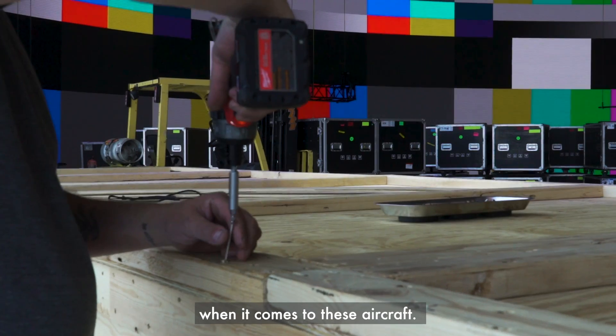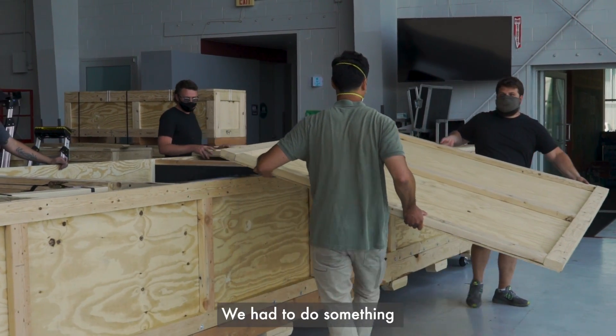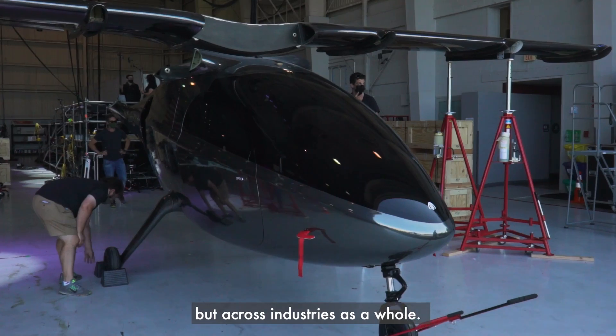We're going to change the world when it comes to these aircraft. So we couldn't do something that was run of the mill for our launch event. We had to do something that had never been seen before — that was groundbreaking, not only in the aviation industry, but across industries as a whole.